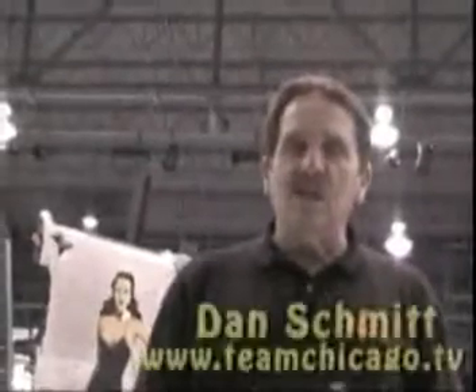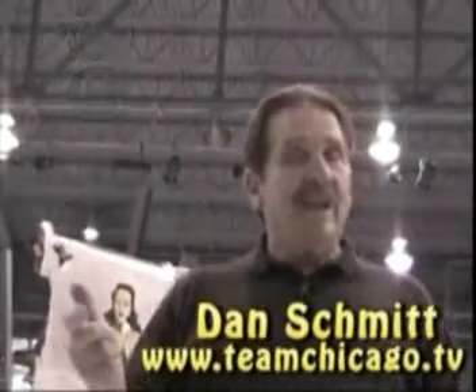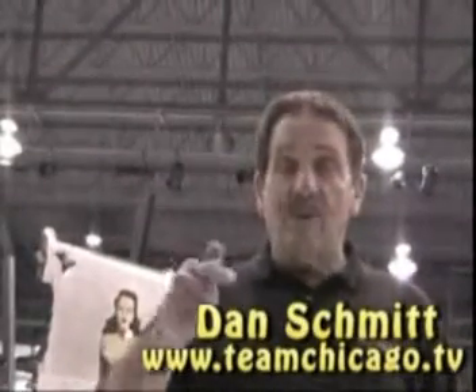Hi, I'm Dan Schmidt with Team Chicago Challenge. We are at the EAA Museum in Oshkosh, Wisconsin. A great experience, but we're not going to do anything from the EAA Museum. I do this weekly TV show. My website is teamchicago.tv.